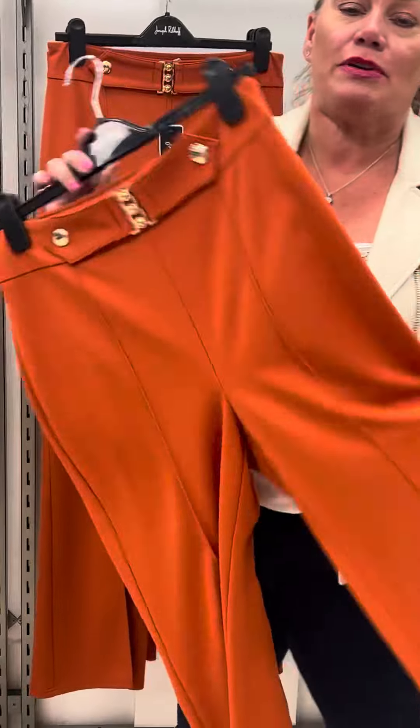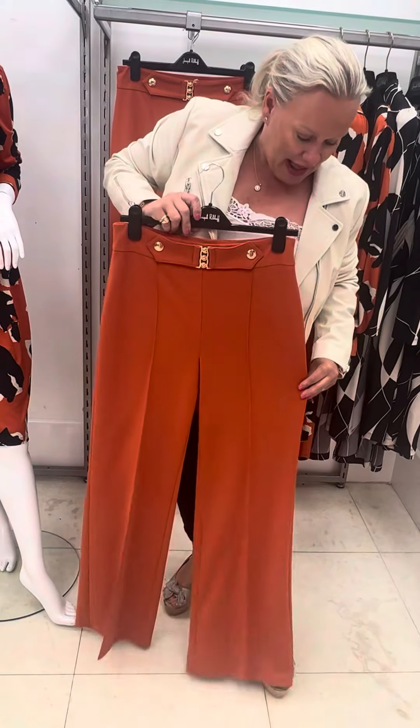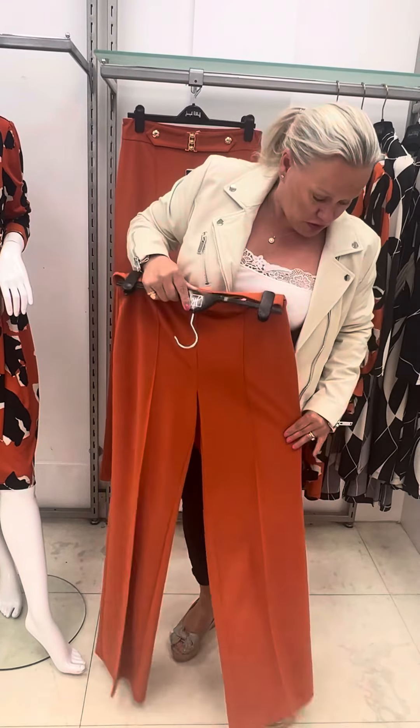It's like a crepe — a jersey crepe — so it's got stretch but it's got a bit of substance to it, and it's not going to crease. It's a wide leg and it's high in the rise. They do a long leg, so if you're a tall lady, that's perfect.